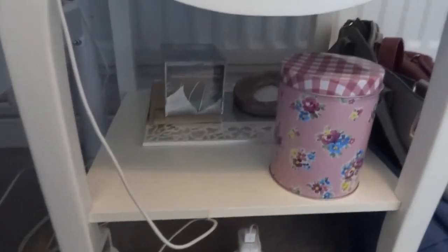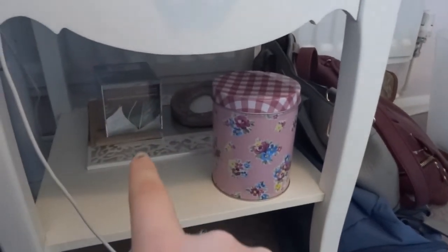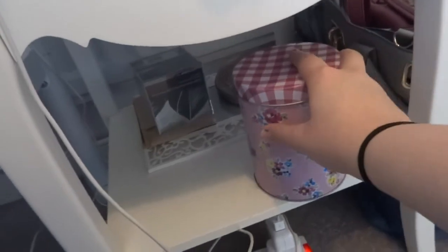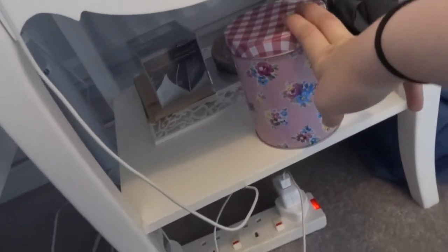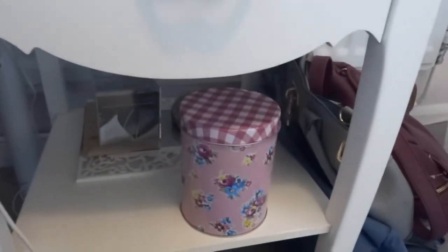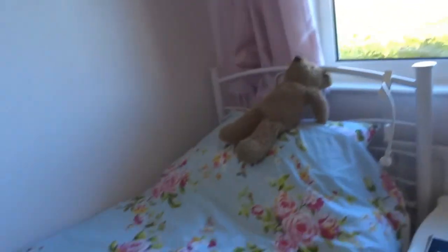Underneath the bedside table I've got some photo frames and pictures I haven't decided what to do with yet, and a jar from a car boot sale full of loose change — about five pounds.